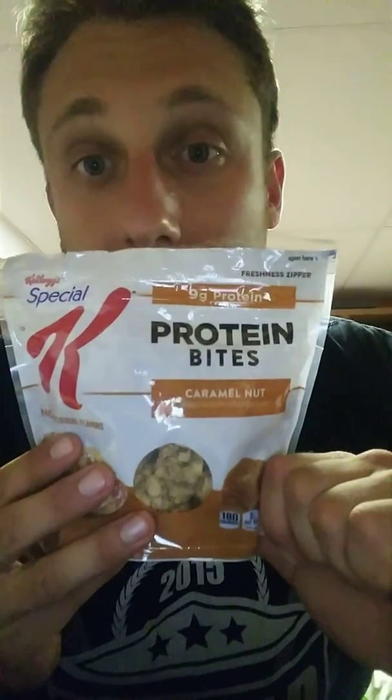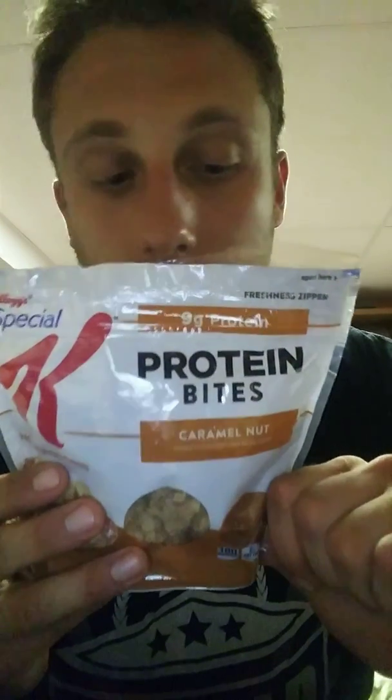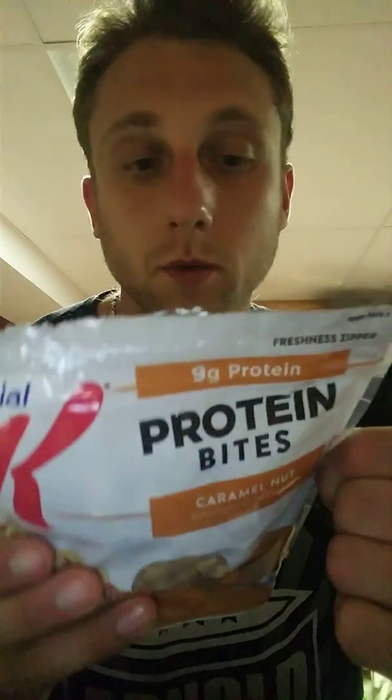So we got a change of location, sorry if I move and you get blinded. This is the only place I have down here. We got what's considered a health food - Special K Protein Bites. They're marketed as protein bites, nine grams of protein, so let's see what they are.